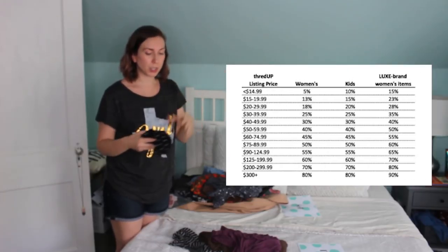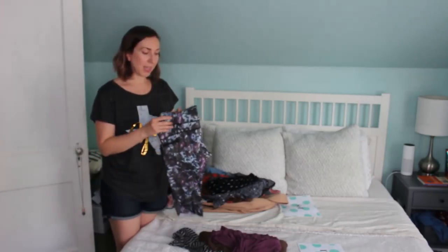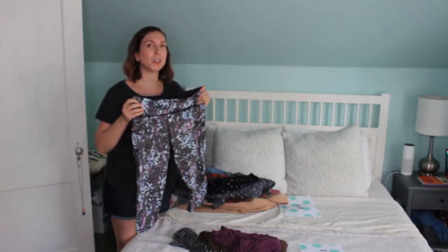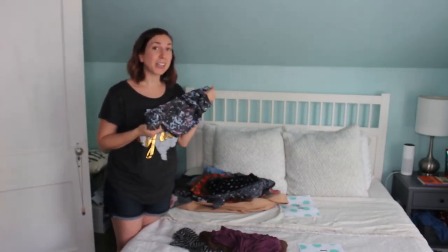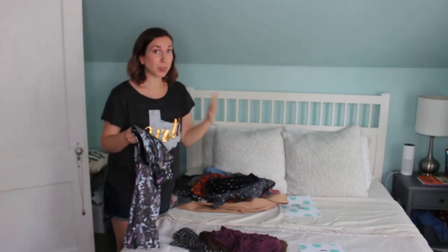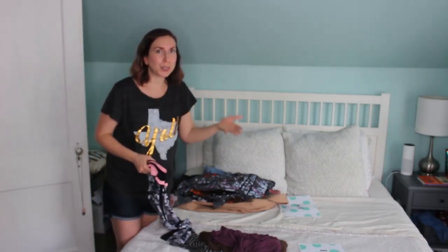Use their payout estimator and look at their chart to see the different percentages you'll get paid back. For shorts like this, I don't think they'll list it for very much, so I'll be lucky if I get like 50 cents. But something like these — these are Lululemon Athletic Capris. I've lost a decent amount of weight so they keep rolling down, they're too big. Since they are Lululemon, they'll probably be able to list them for at least around $35, and based on that I would get a 25% payout, so that would be $8.75 — a decent amount, pretty comparable to what I'd get at a consignment store.